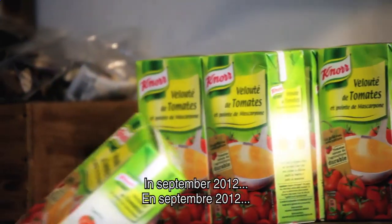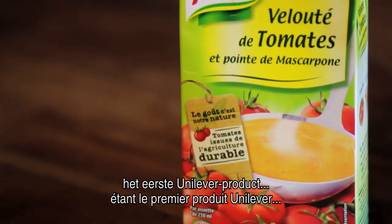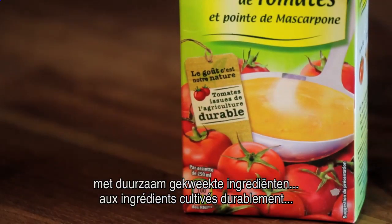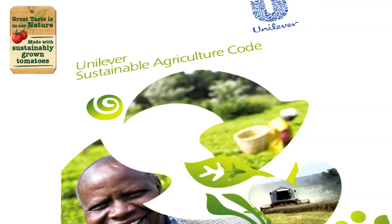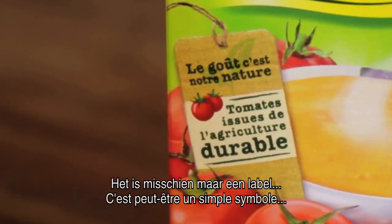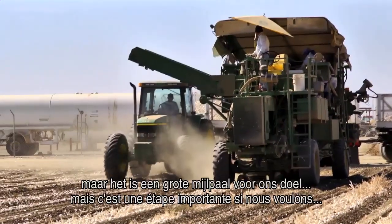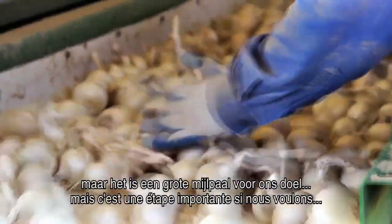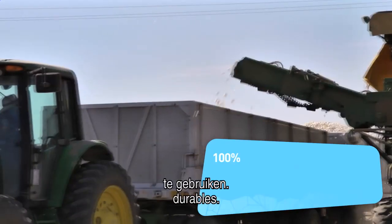In September 2012, a new soup launched in France became the first Unilever product to promote an ingredient as sustainably grown in accordance with our Sustainable Agriculture Code. It may be a small label on Noor's tomato and mascarpone soup, but it's a major milestone on our journey to make all our agricultural raw materials sustainable by 2020.